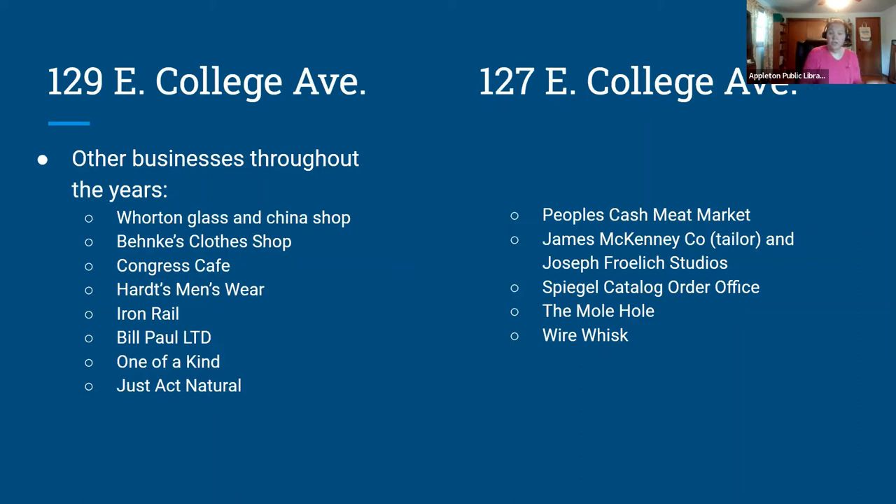Some other businesses in the Warner Wharton building over the years: Warner moved his law offices around College Ave; Wharton kept his interest and his son William Denton Wharton opened a glass and china shop in the 1880s. Other businesses include Banky's Clothes Shop, Iron Rail, Bill Paul Limited, People's Cash Meat Market, tailor James McKinney, Joseph Freilich's photography studio, the Mole Hole gift shop, and Wire Whisk — though this is just a small sampling.